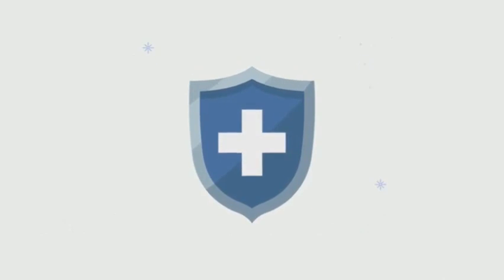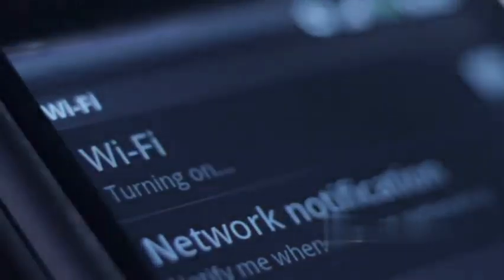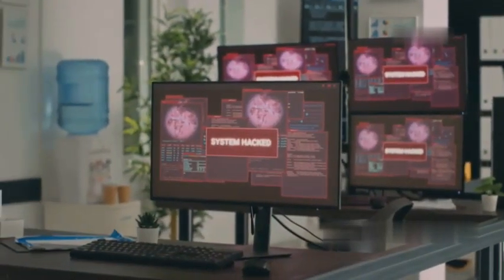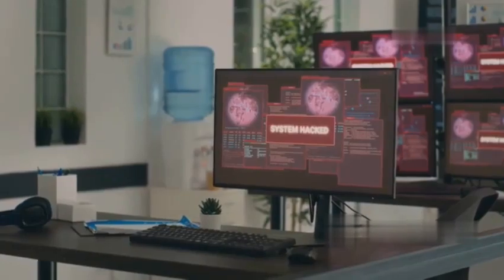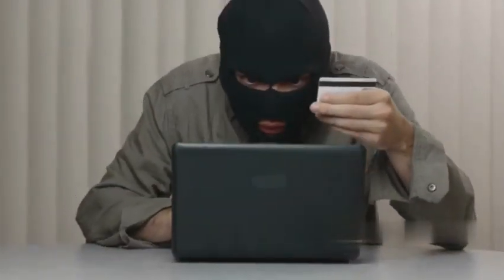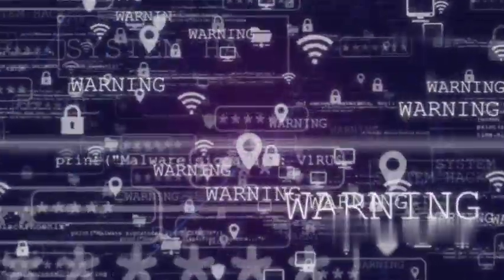Last but not least, we have DroidSheep — another powerful sniffing tool for rooted Android devices. DroidSheep specializes in intercepting and analyzing network traffic on Wi-Fi networks, allowing you to see what other devices on the network are doing, including websites visited, images viewed, and even social media messages — all unencrypted on an unsecured Wi-Fi network. This serves as a stark reminder that seemingly private activities can be vulnerable on unsecured networks. Using DroidSheep to intercept someone else's data without consent is illegal and unethical — it's meant for ethical hacking, security testing, and educational purposes only.